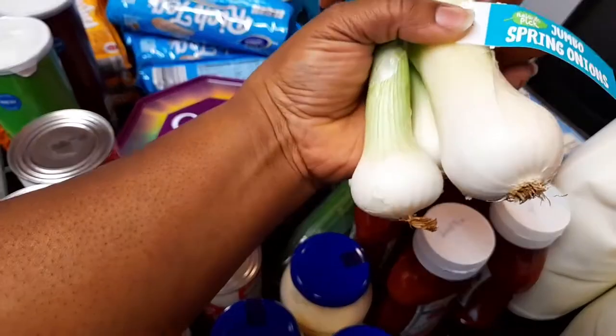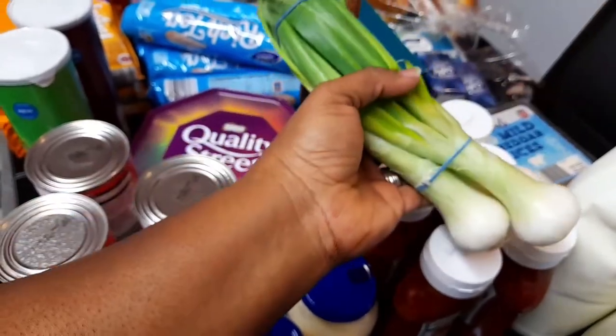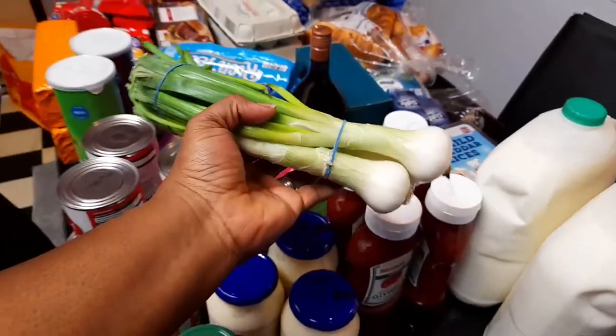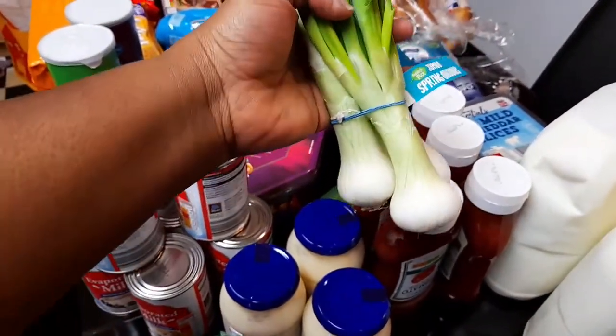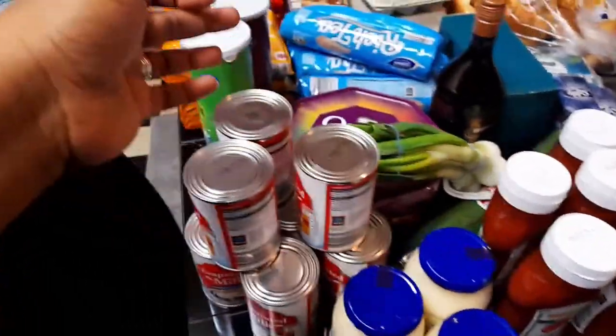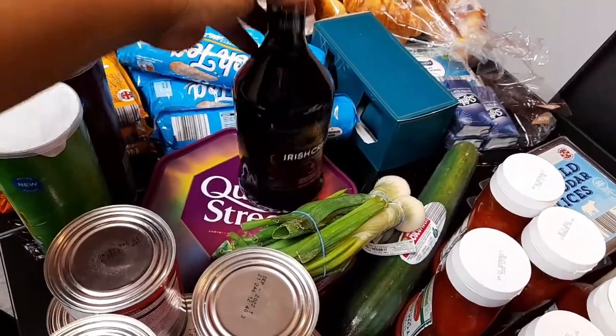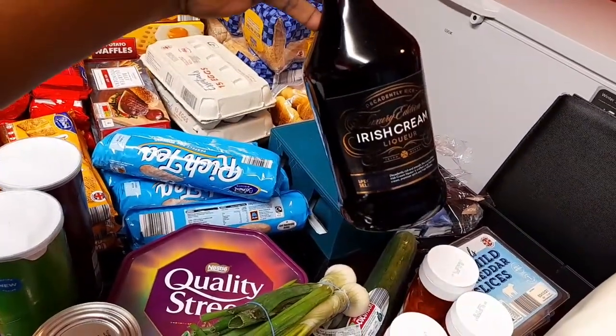I want to use it to make fried rice — what we call vegetable fried rice in Nigeria, where you put vegetable crumbs and all that. Also, it's my first time buying their own Irish cream.